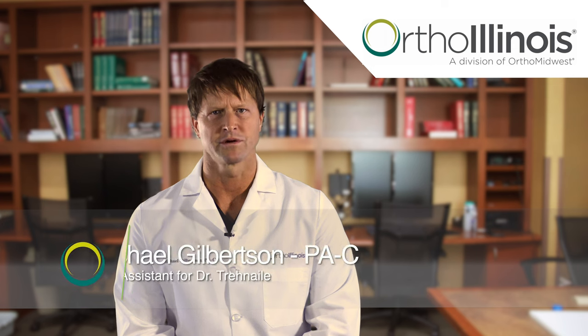Preoperatively, you will have a visit scheduled back in the office prior to your procedure. At this visit, you will watch a preoperative teaching video and all your questions will be answered.